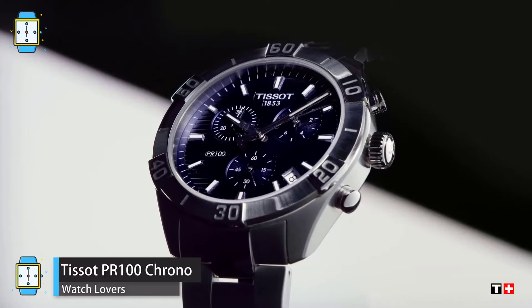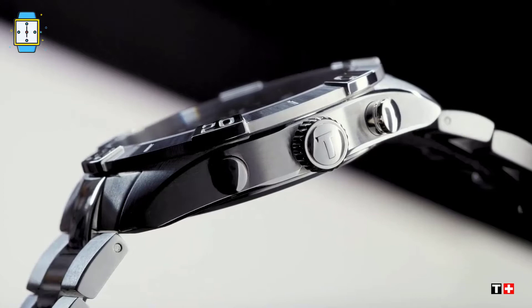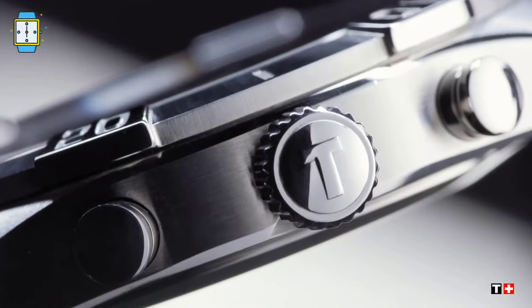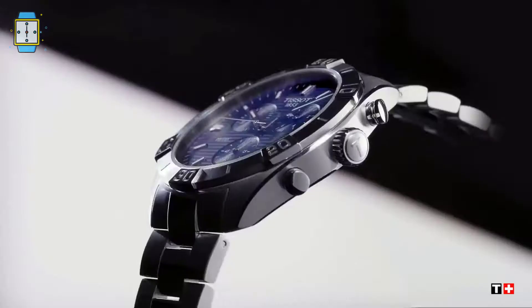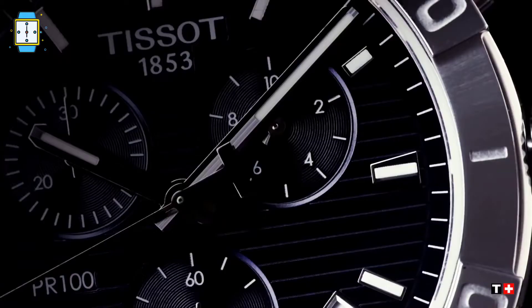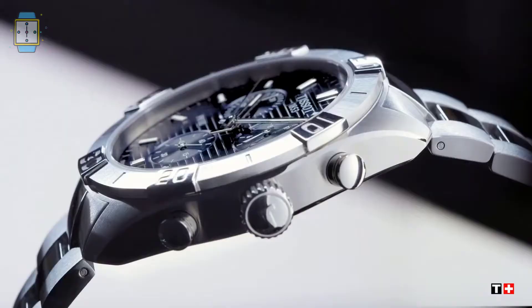Tissot PR100 Chrono. The Tissot PR100 Sport Chronograph is a sporty and stylish watch for everyday use. It has the collection's signature basic and elegant face. The watch is water resistant to 10 bar or 100 meters depth and has luminous indexes on the dial, giving it a beautiful and unique look. The PR100 strikes the perfect blend between formal and sporty elements.